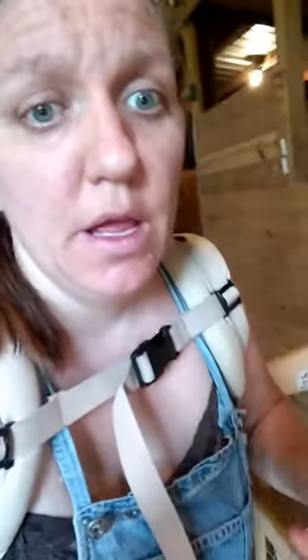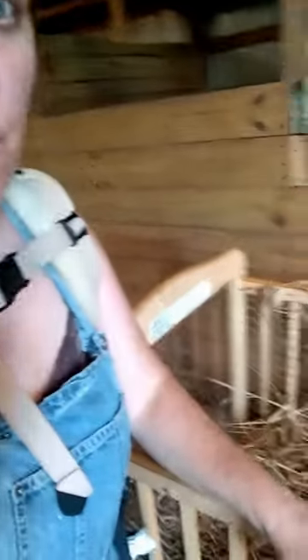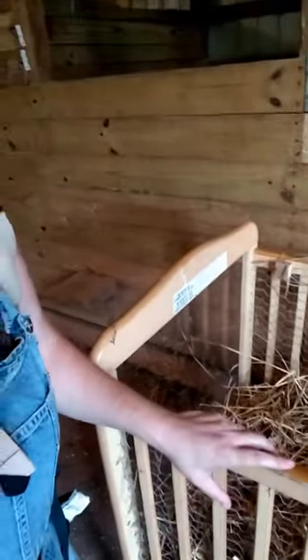I'll go back over there and show you the coop in a second, but I came up through the barn to bring some of our supplies and I want to show you our little brooder.